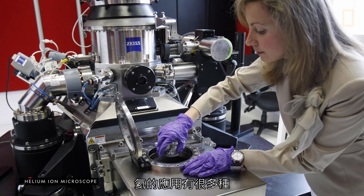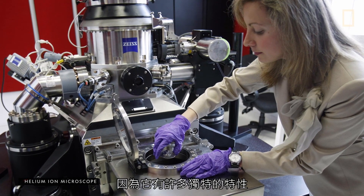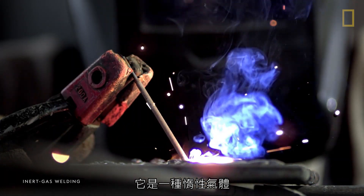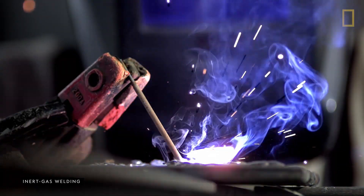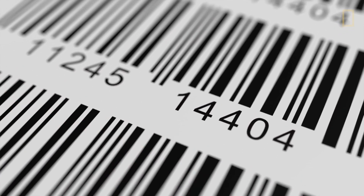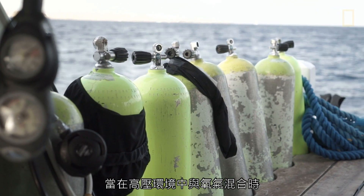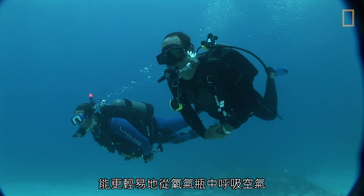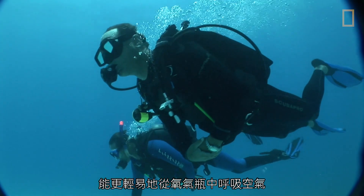Helium has a variety of applications, largely due to its unique characteristics. It's a noble gas, so it's less likely to interact with other elements. When mixed with neon, helium can create low-power lasers used to scan barcodes at checkout counters. When mixed with oxygen in a high-pressure environment, helium allows deep-sea divers to breathe from their oxygen tanks more easily.